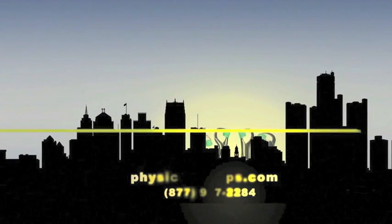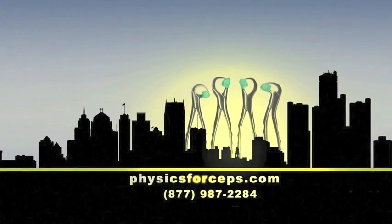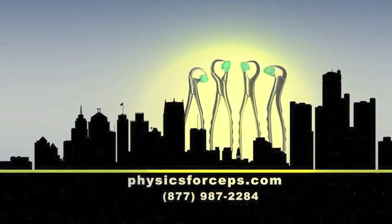For more information and to watch several more clinical videos, please visit physicsforceps.com.